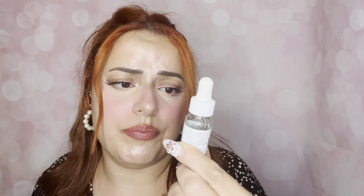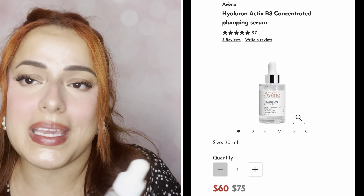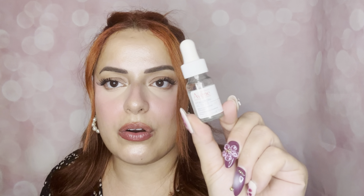Next we have Ivani — I've heard of this brand, it's really well known. This is the Hyaluron Active B3 Concentrated Plumping Serum. Everything in this kit is plumping and I am so down for that — anything hydrating, plumping, and glowy. It's a 10ml, also made in France. You apply one to two drops to your face morning and evening before your other skincare.